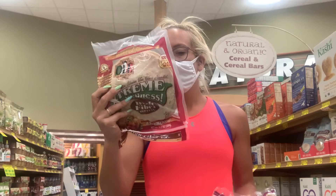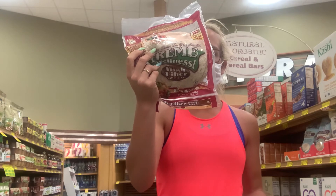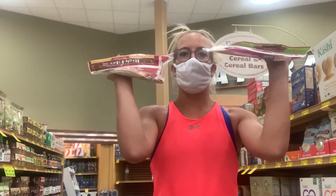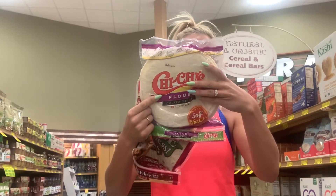Next we have the Extreme Wellness tortillas. I don't buy these very often, but if you're looking to cut back on your carb intake this is a good option — 1.5 grams of fat and 15 grams of carbs per tortilla, which is about half of a normal tortilla. Now you can see by me holding it that this one is floppier, so you're going to have to crisp it up more to get it to hold as much filling. The regular tortilla has 25 grams of carbs and 150 calories, with about the same sodium.